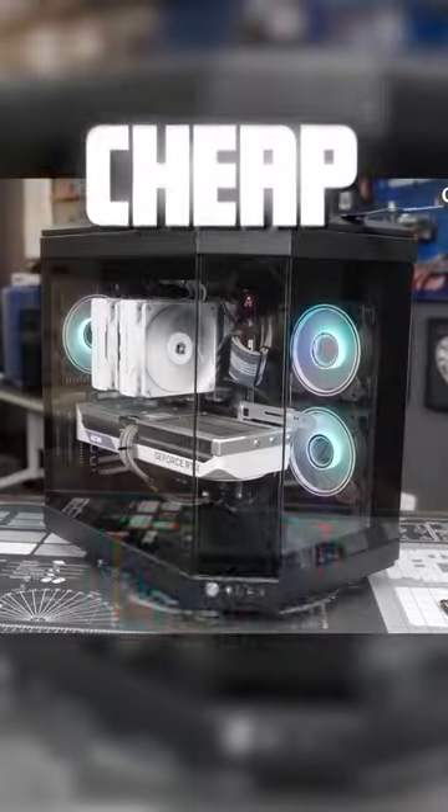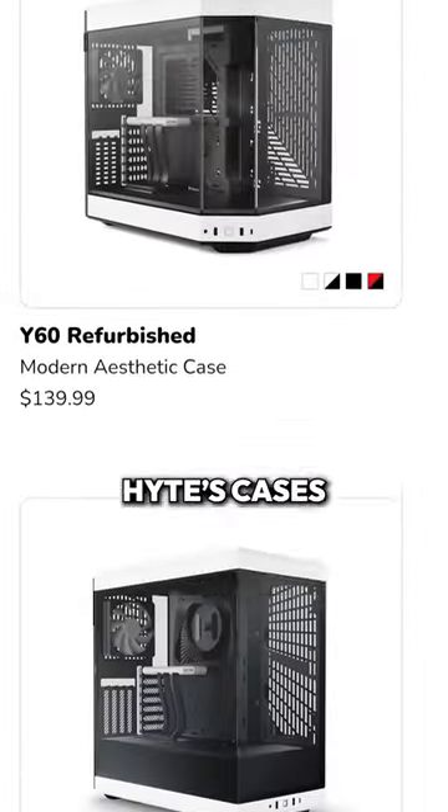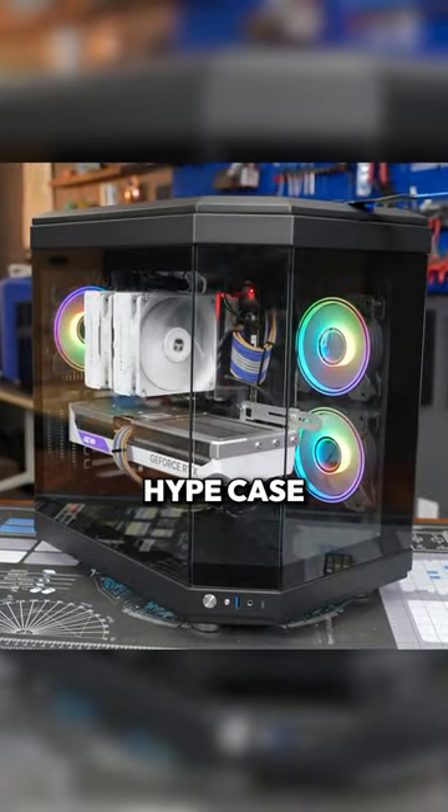Every masterpiece has its cheap copy. The PC market has been going apesh over the Hype Y70 Touch, and really just all of Hype's cases. So this company, GameMax, has decided to come out with their own completely original case — the GameMax Hype case.